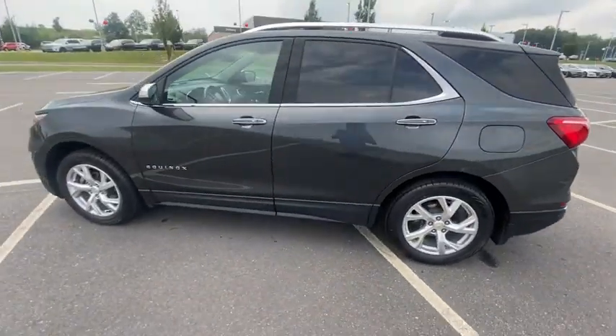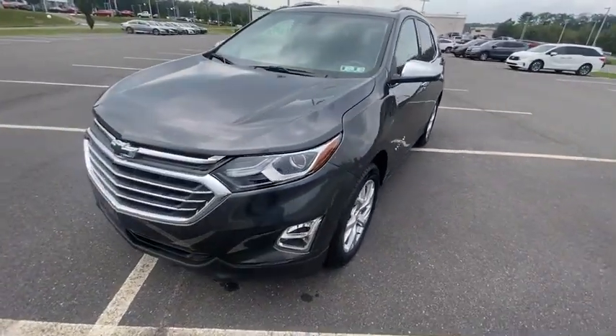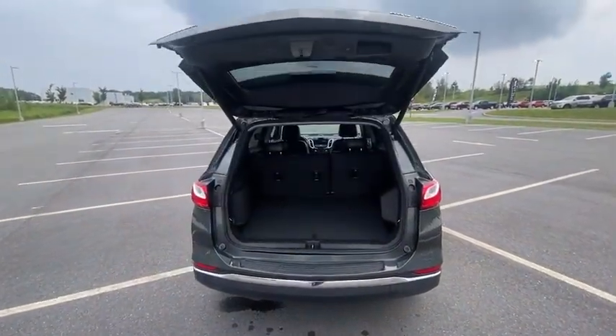Traction control, power lift gate, air conditioning, dual airbags, alloy wheels, power steering, four-wheel disc brakes, aluminum wheels, universal garage door opener, heated front driver and passenger seat.